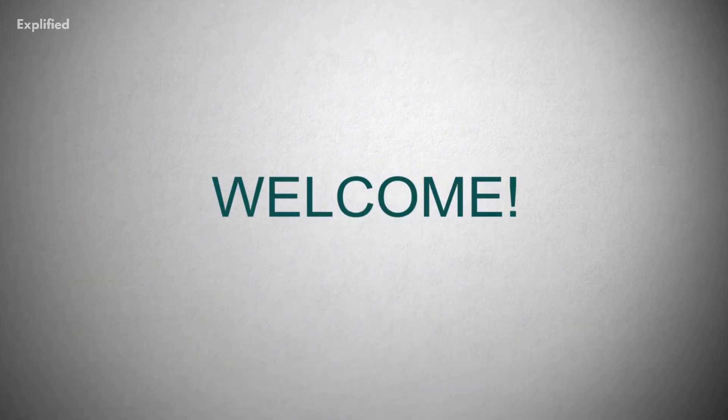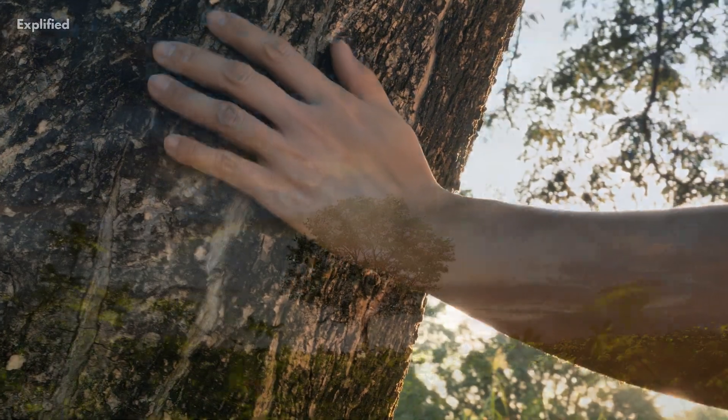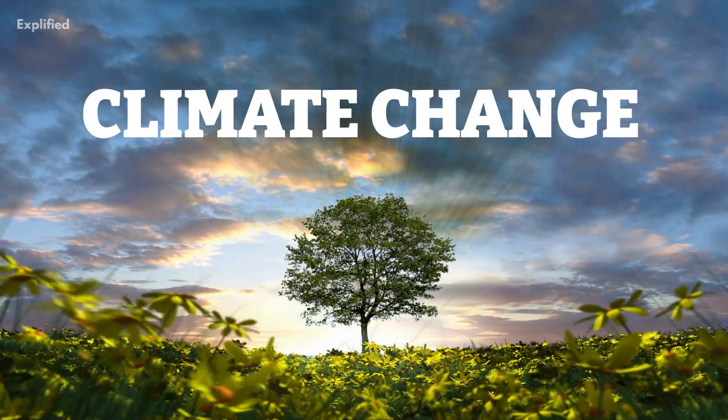Welcome to this video all about the importance of trees in our environment, and their incredible ability to help combat climate change.